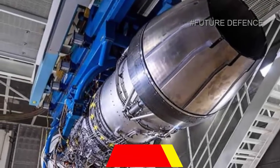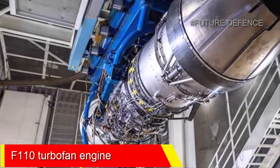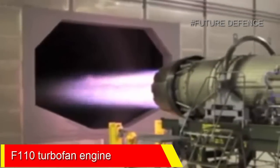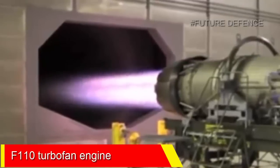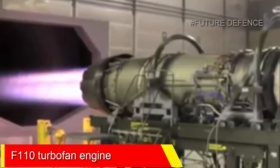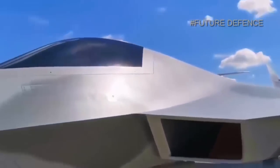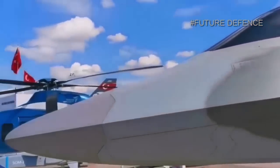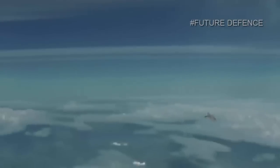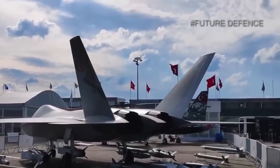Although it is not known if one or more F-110 engines have currently been delivered to Turkey, at least 10 units of this engine model will need to be delivered for test activities. Three prototype MMU Block 0 and one prototype MMU Block I will be produced by TAI. Eight of the ten F-110 engines will be used in these prototypes — two engines per aircraft — and the other two engines will be delivered for backup purposes.